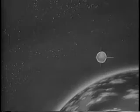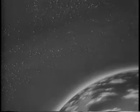That is how man will take his first stride into space and put a new moon in the sky.